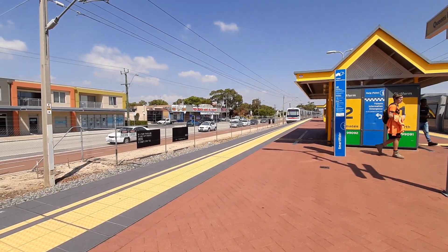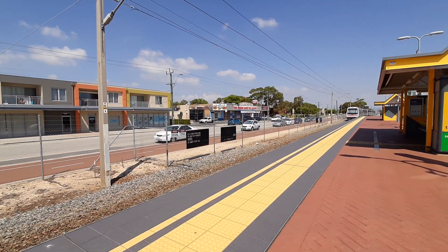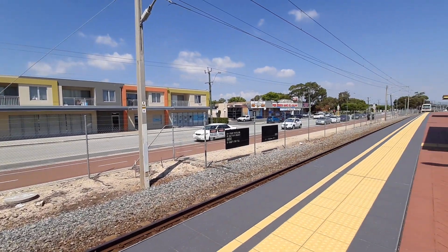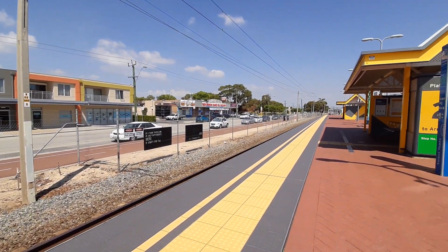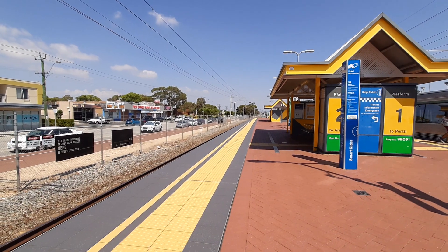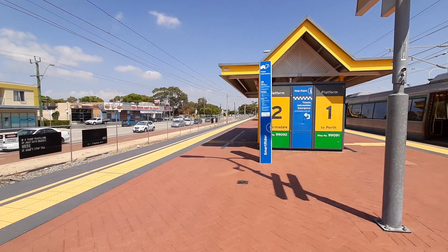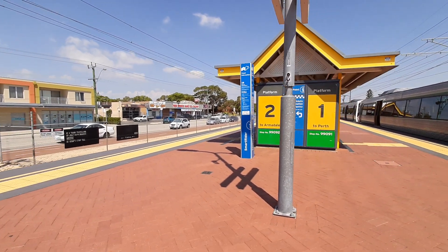Hello everyone, welcome back to another video. Today I am here at Queens Park, filming express and local trains. That was a Thornlie service that just left platform number two. I did not know what the front two cars was, but the rear two cars was EMU2.